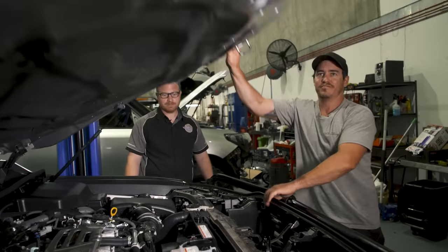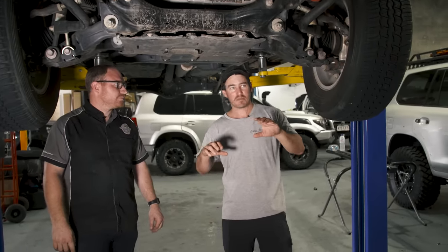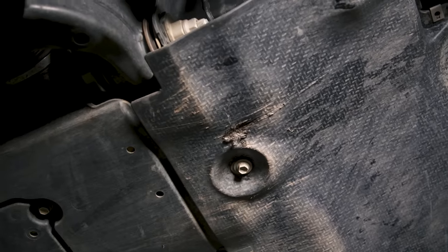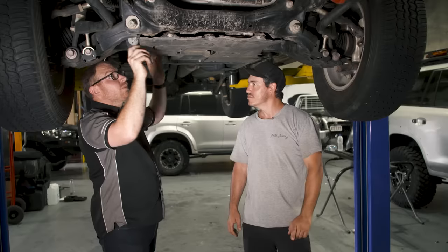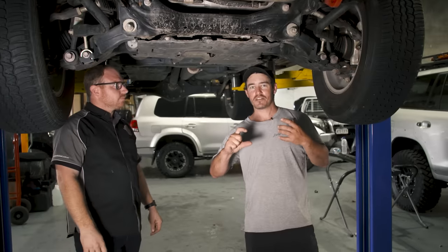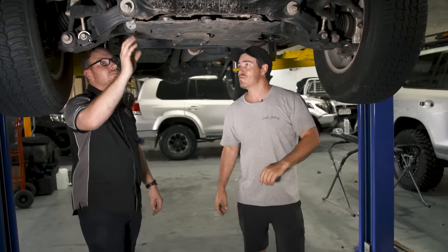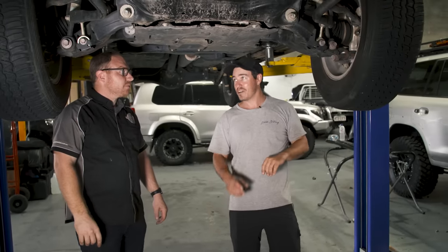Getting it up on the hoist and surrounding yourself with experts is even better than just getting underneath. We chucked it up on the hoist and the first thing Steve pointed out — I hadn't even been up the front of the vehicle yet — he gave these a tap: they're all plastic. All-plastic underbody. There is some kind of fibre front protection, but yeah, all the rest are plastic guards. You've got to imagine the reasons why Toyota would have done that, because they've essentially got a bigger vehicle that weighs less than a 200 series, so there's got to be a weight saving somewhere.